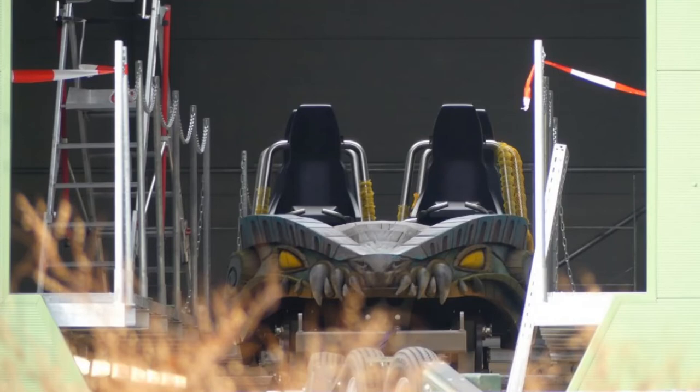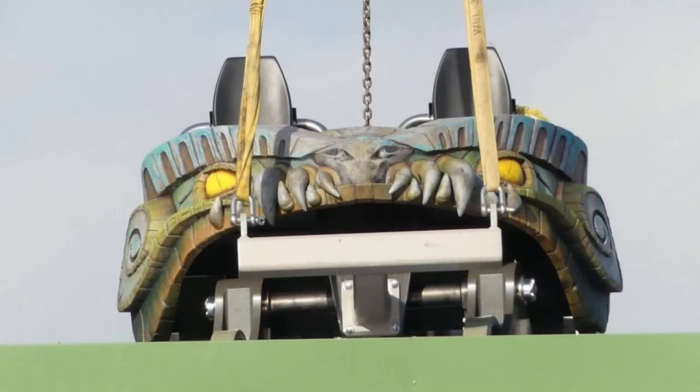Look at that on your screen — bish bash bosh, baba boom, shape the room! Wow, they look amazing don't they? It's like a beast, you know — the train shape is like a beast, like a creature from the dark lagoon. Yeah, it's definitely amazing, it's honestly amazing.